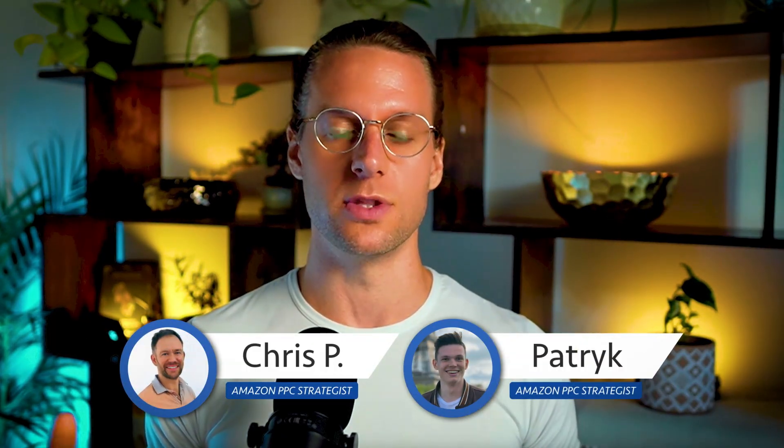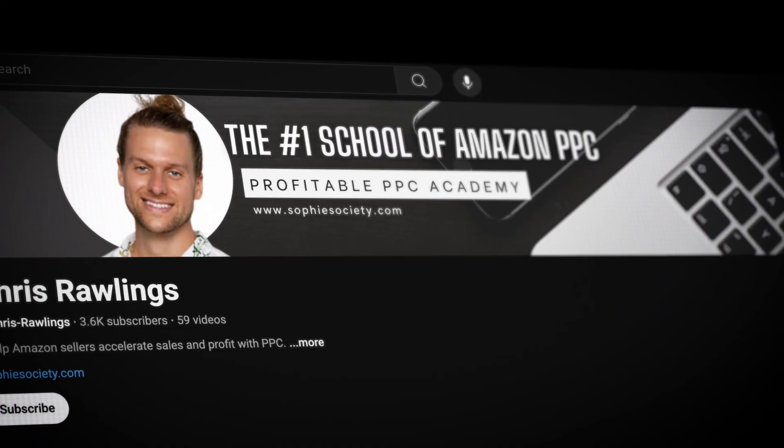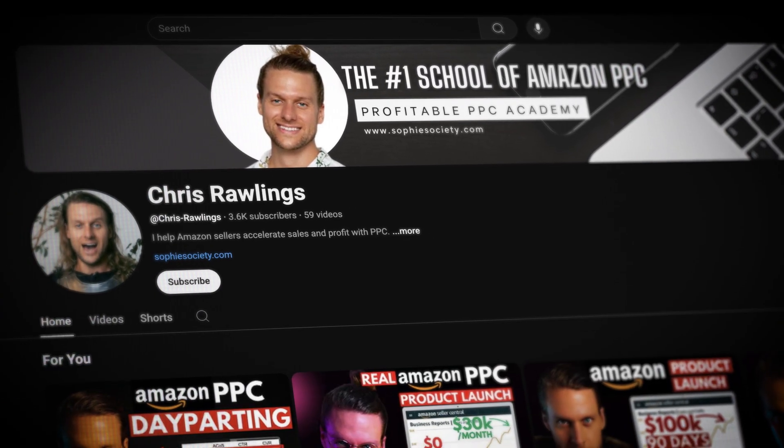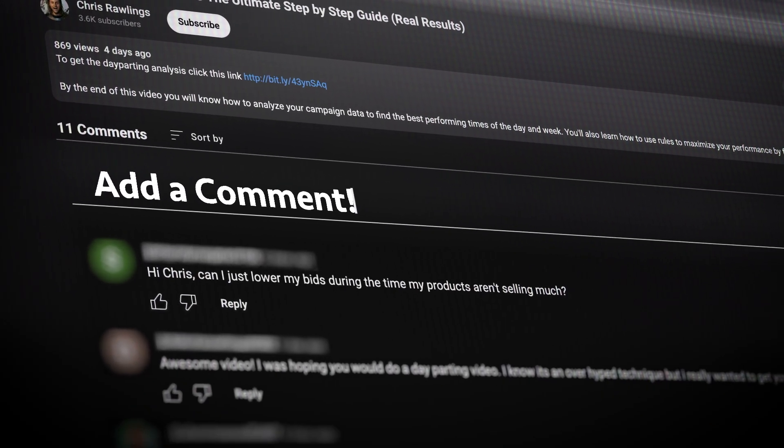Once you find that sweet spot, focus on scaling that campaign at that bid. I want to shout out Chris Pollack and Patrick on the SOFI team who spearheaded this strategy and have been doing the most testing. We've replicated this across a number of our campaigns — sometimes it works really well. I'd love for you guys to test it and let me know how it works in the comments. This is a small channel and I answer every single comment, so please engage below.